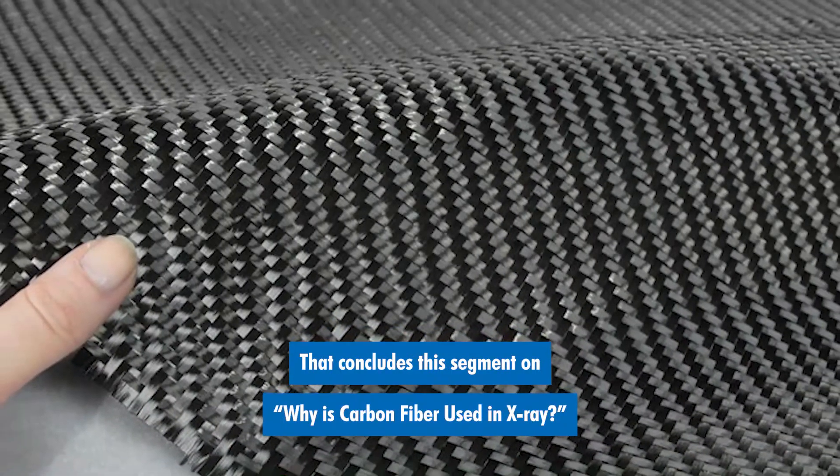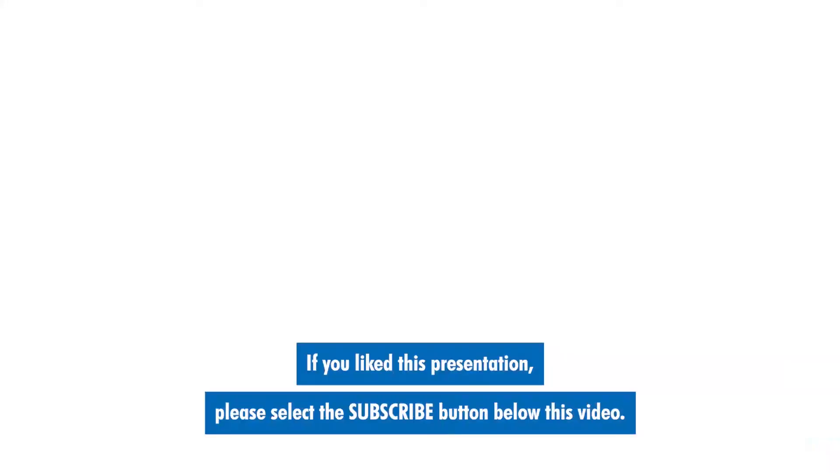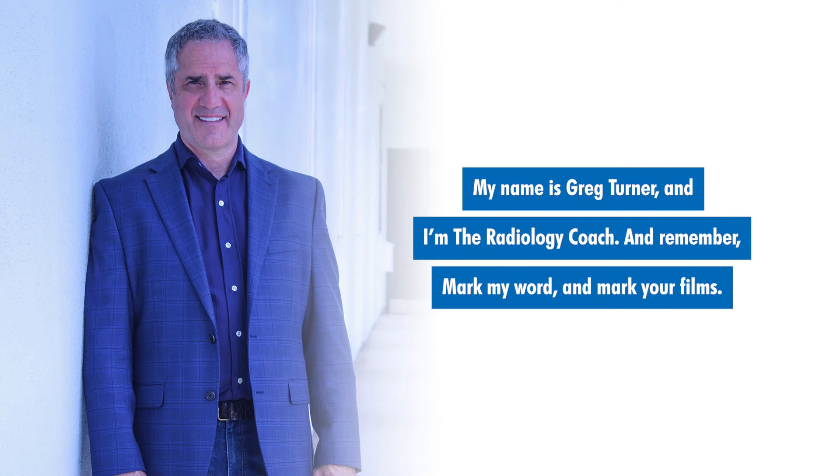That concludes this segment on why carbon fiber is used in x-ray. If you like this presentation, please select the subscribe button below this video. You can also tap the bell next to it so that we'll notify you when other great videos have posted. My name is Greg Turner, and I'm the radiology coach. And remember, mark my word, and mark your films.